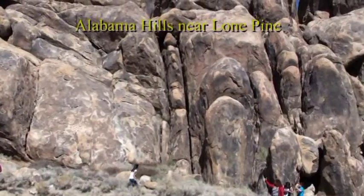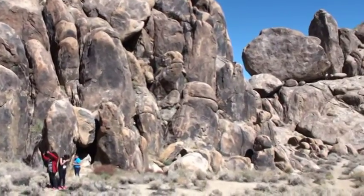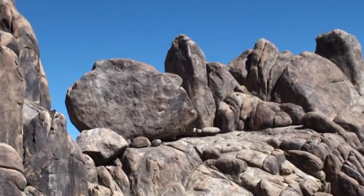This is the Alabama Hills, which are granite uplifted along a fault. They have spheroidal weathering, creating this cathedral-like setting.